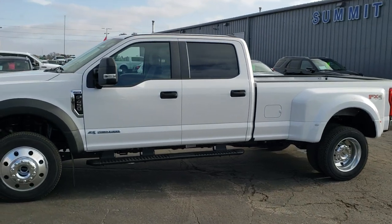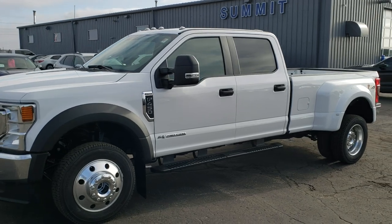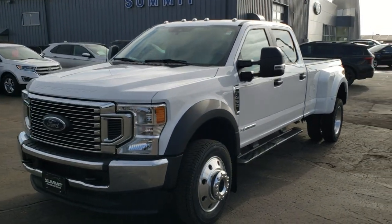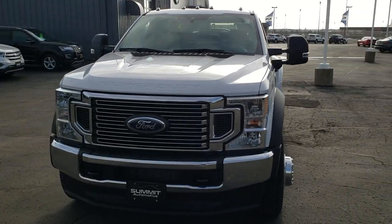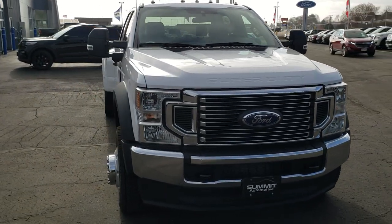This is stock number 20148. We are here at Summit Ford in Beaver Dam, Wisconsin — your new and used Ford and heavy duty truck headquarters. Today we are checking out this brand new 2020 Ford F-450 crew cab long box dually.